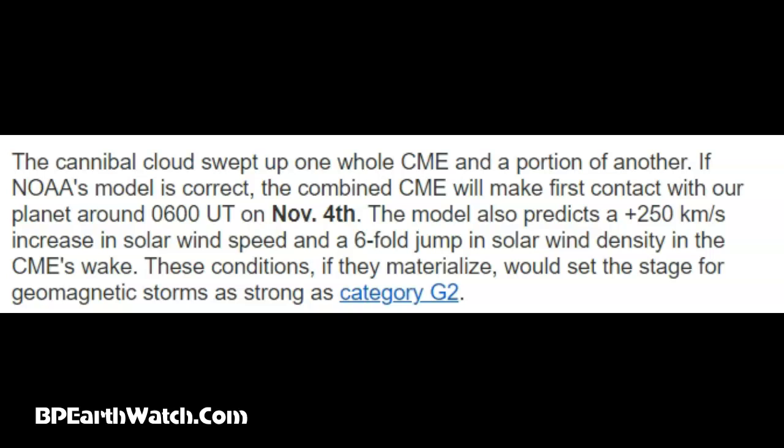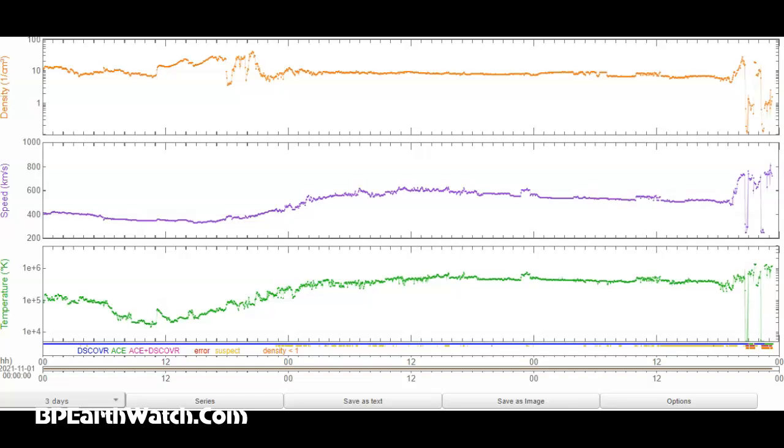The cannibal clouds swept up one whole CME and a portion of another. If NOAA's model is correct, the combined CME will make first contact with our planet around 0600 UT on November 4th — that's about midnight on the East Coast. The model also predicts a 250-plus kilometer per second increase in solar wind speed and a six-fold jump in solar wind density in the CME's wake. These conditions, if they materialize, would set the stage for geomagnetic storms as strong as a category G2. Expect a G3 before this is over with. But we've talked about how these models — there would be two or three CMEs leave the sun and the models would only pick up one, and what was behind or in front of it.